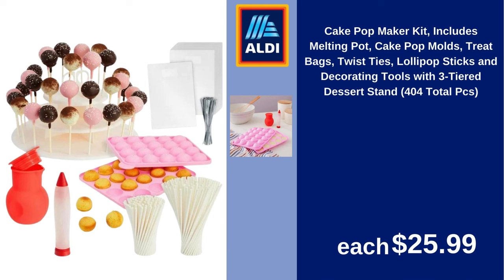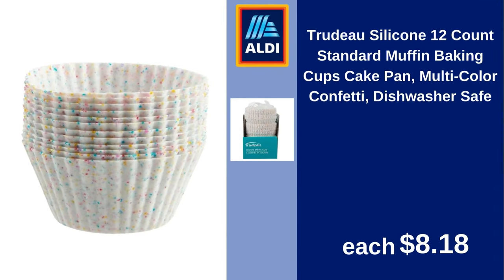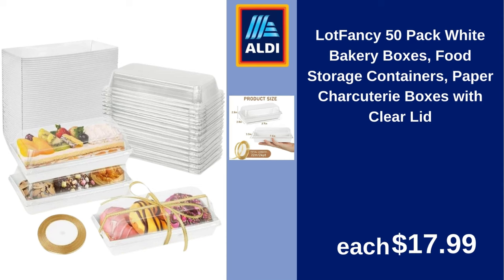Cake Pop Maker Kit includes Melting Pot, Cake Pop Molds, Treat Bags, Twist Ties, Lollipop Sticks and Decorating Tools with 3-Tier Dessert Stand for 4 Total PCs $25.99. Prep Solutions 15-Piece Magnetic Measuring Set $11.44. Trudeau Silicone 12 Count Standard Muffin Baking Cups Cake Pan Multicolor Confetti Dishwasher Safe $8.18.